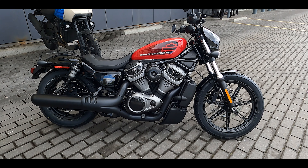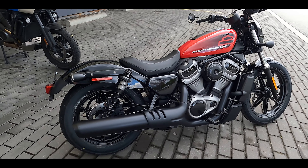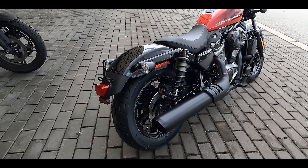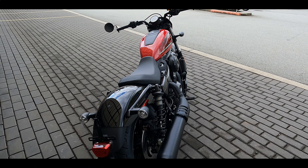Now it's time for my favorite time of the week — the bike of the week! It's the brand-new Harley-Davidson 2022 Nightster. You can see in the back the Pan Am — that's where it all started with this new engine, the Revolution Max. But this is the first time Harley has put in the 975cc version of that engine.